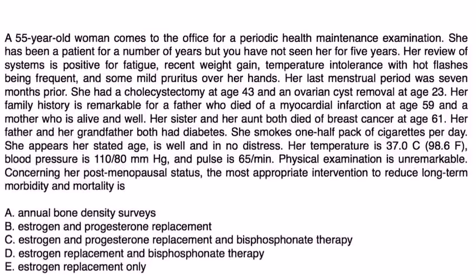Let's take a look at a couple vignettes. A 55-year-old woman comes to the office for a periodic health maintenance exam. She has been a patient for a number of years but has not been seen for five years. Review of systems is positive for fatigue, recent weight gain, temperature intolerance, hot flashes, and mild pruritus over her hands. Her last menstrual period was seven months prior. She had a cholecystectomy at age 43 and ovarian cyst removal at 23. Family history is remarkable for a father who died of myocardial infarction at age 59, and a sister and aunt who both died of breast cancer at age 61.